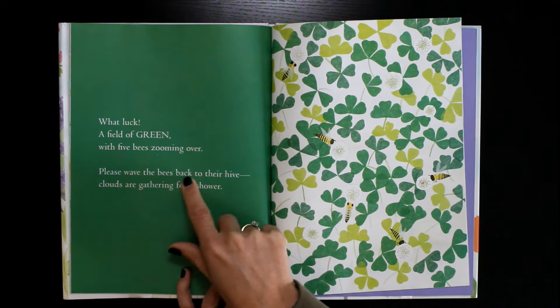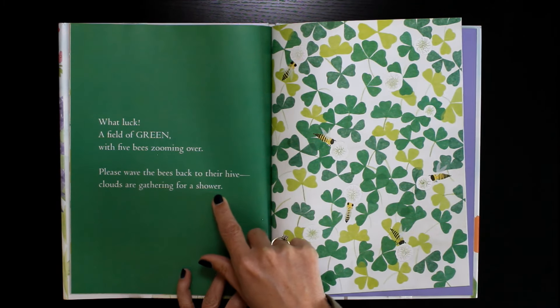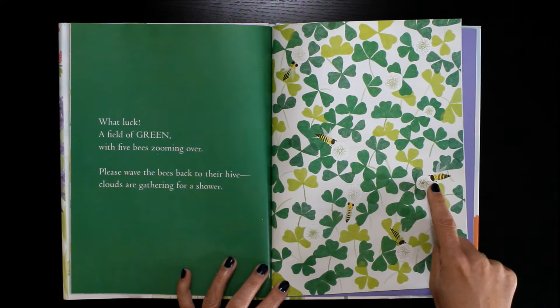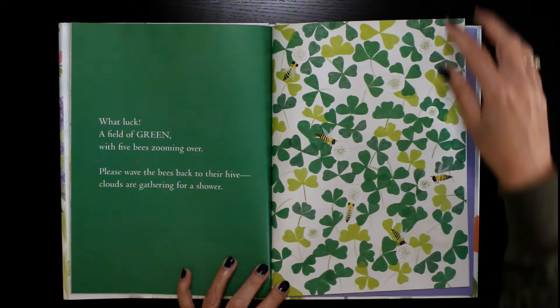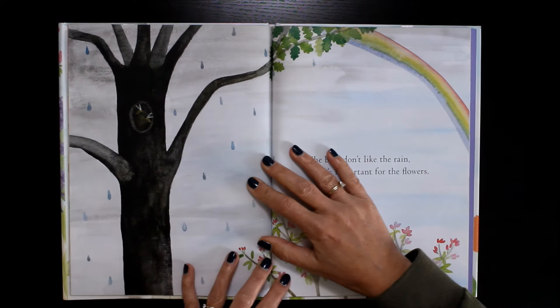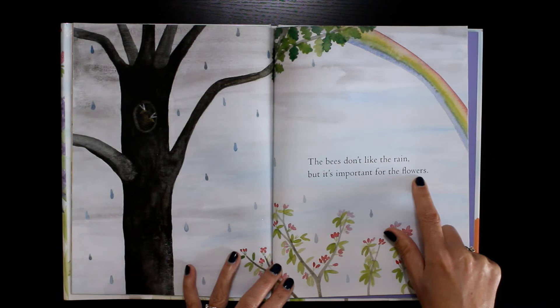Please wave the bees back to their hive. Clouds are gathering for a shower. Shhh, shhh, shhh. One, two, three, four, five.